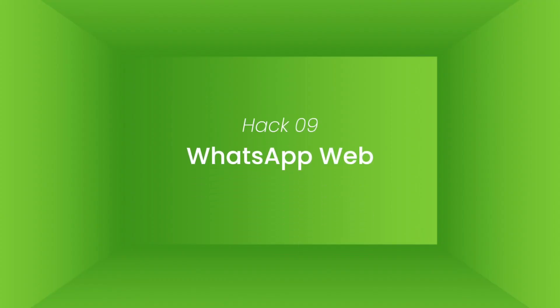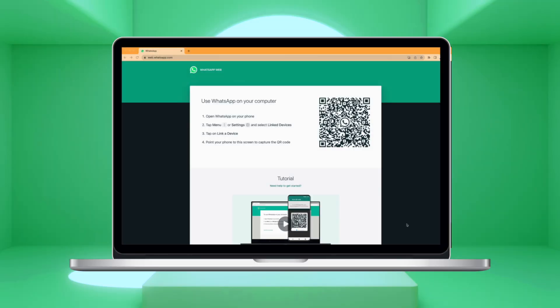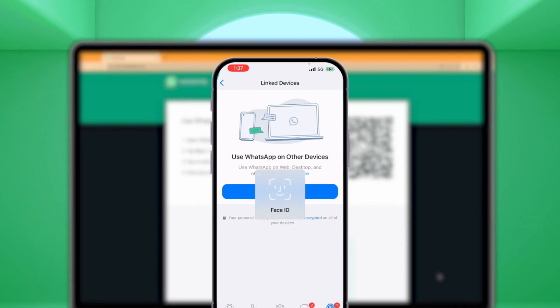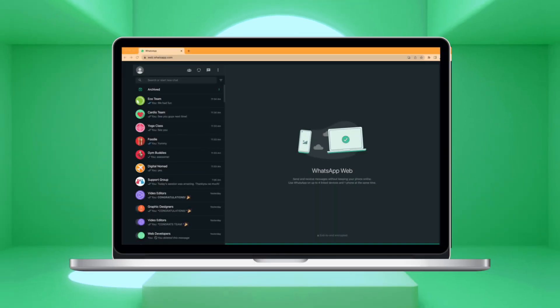Hack number nine: WhatsApp Web. WhatsApp Web lets you access your chats and messages from your desktop or laptop, so you don't have to keep switching between your phone and computer. It allows you to do just about everything the mobile version can accomplish. Just go to web.whatsapp.com, open WhatsApp on your phone, tap settings, select linked devices, tap on link a device, and then use your phone to scan the QR code on the WhatsApp Web page. Your WhatsApp account will now automatically link to WhatsApp Web.